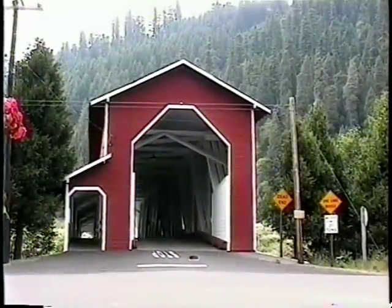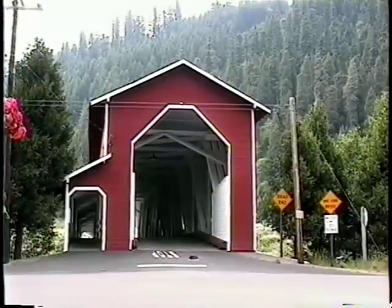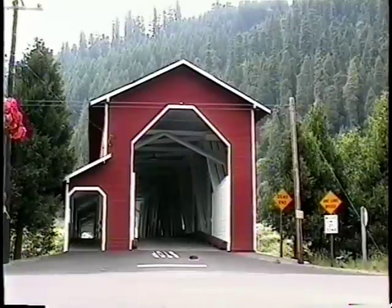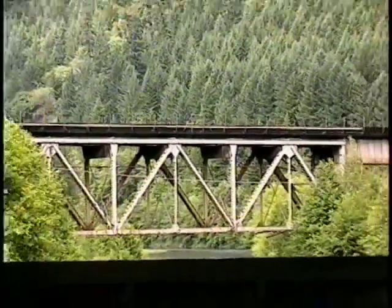The Office Bridge, found in the town of West Fir, was built in 1944 and features a separate covered walkway to the side of the main traffic roadway. Its unique name was given because it was once the site of a mill pond, and connected the mill and its office.